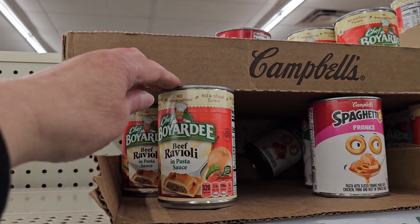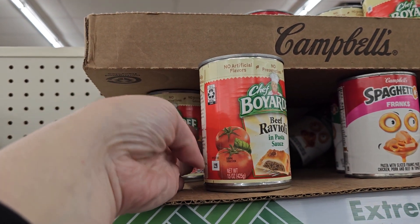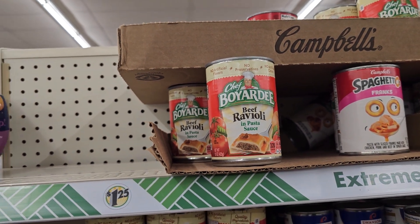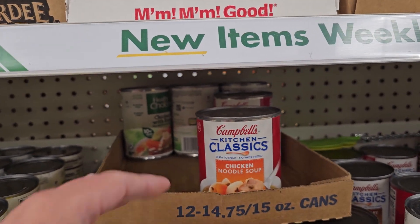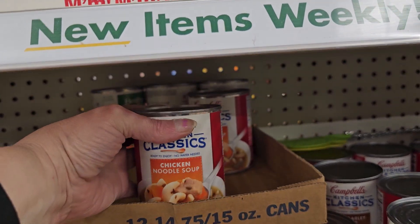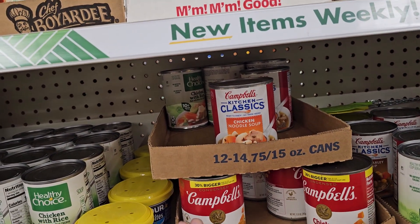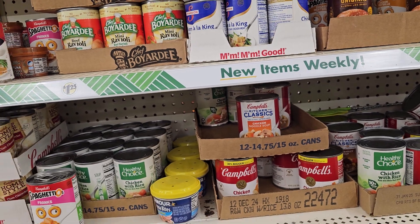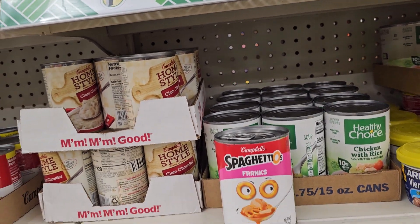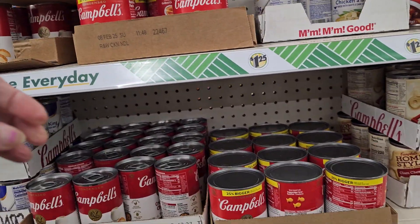Now, depending on the area where you live, these might be a good deal or it might be cheaper at your bigger box store, but these are 15 ounces of ravioli. Let's see what they have for soup. This is a good deal for my area — the chicken noodle soup, $1.25 at 14.5 ounces. They also have chicken with rice down here. That's still a good deal unless one of my grocery stores has an awesome sale. They have the SpaghettiOs Franks at 15.6 ounces — that is also a good deal.